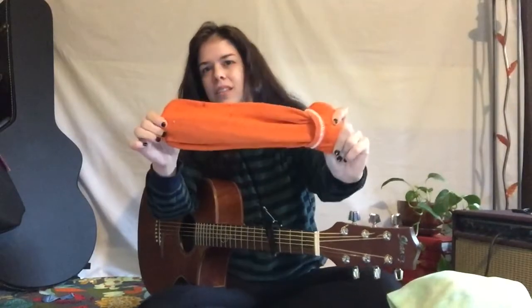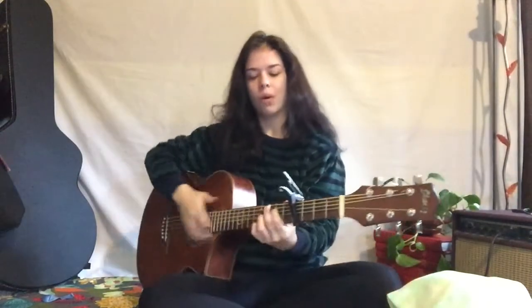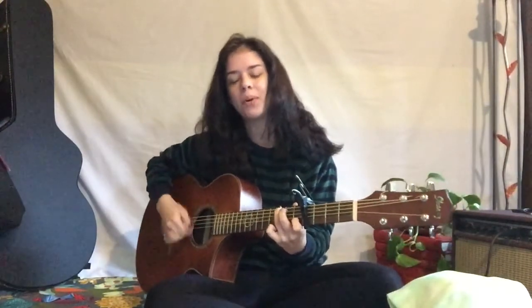What color are these socks? We have orange socks, so we're gonna start with orange. If you're wearing orange today, get up and jump around.